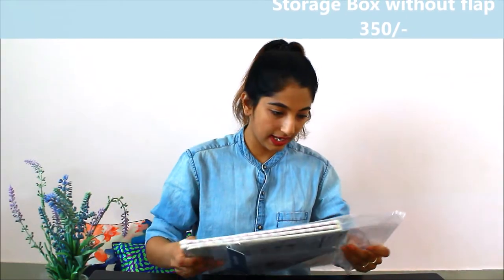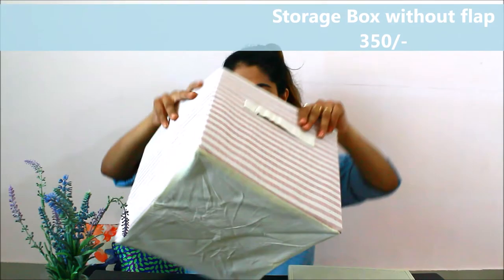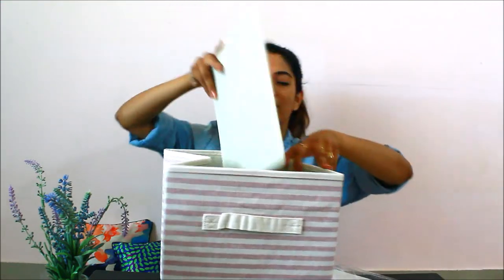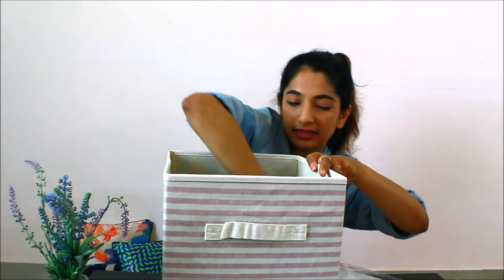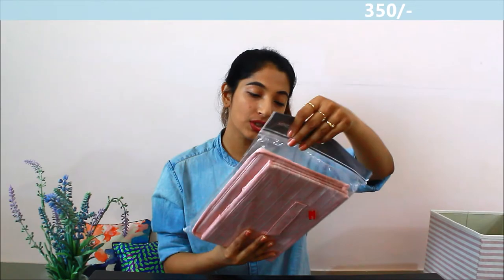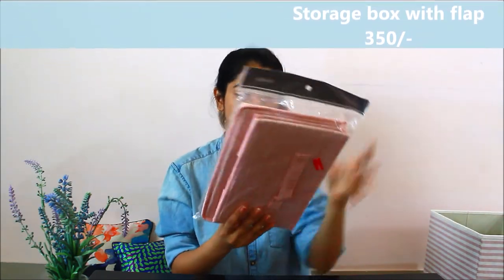On to another fancy thing — this is another organization item. You open it like this, there's a base, and you put it inside like this. This retails for 350 rupees. Moving on to my ninth purchase, which is again a storage organization box but in a smaller size. This also retails for 350 rupees, and you put a sturdy insert inside.